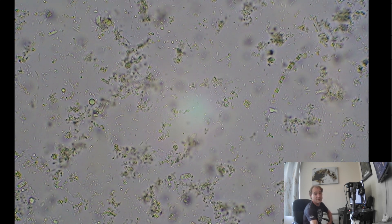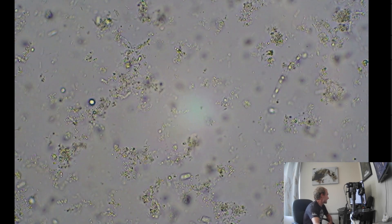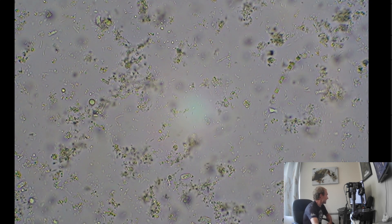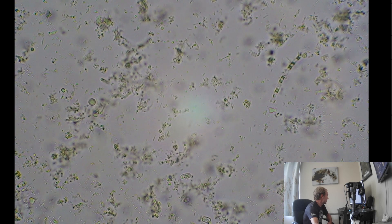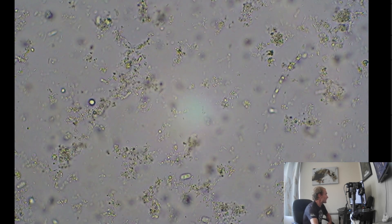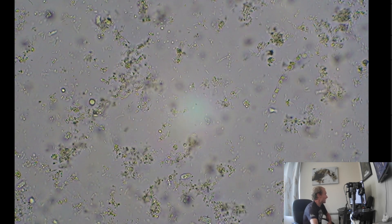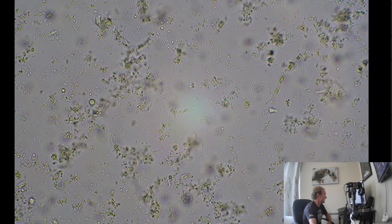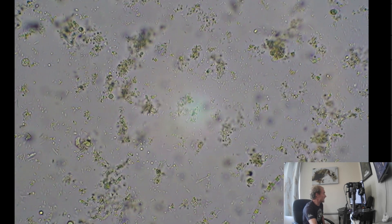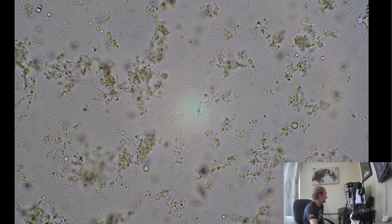I'll adjust the focus - we're in at 400x right now. Looks like a lot of bacillus-type bacteria, lactobacillus. Everything's flowing a little bit on the slide, but you can see a whole lot of bacteria moving around with a lot of different shapes and sizes. This is just one drop on the slide and I'm surprised at how much stuff is actually on here.